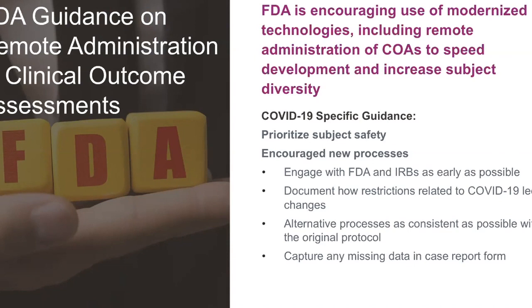I'm going to talk about some FDA guidance related to this in COVID and then moving beyond COVID. Overall, the FDA's guidance is encouraging the use of modern technologies, including remote administration, both to speed development of drugs and treatments and increase subject diversity. The specific COVID guidance is to prioritize subject safety, encourage new processes, engage with the FDA, and engage with your IRBs as early as possible in regards to COVID.